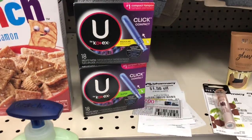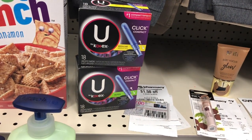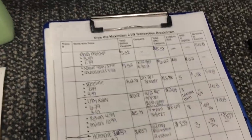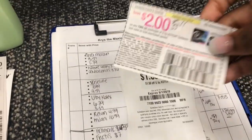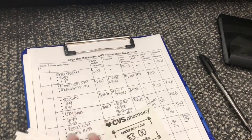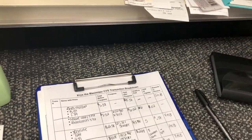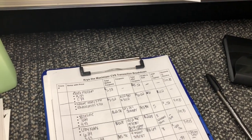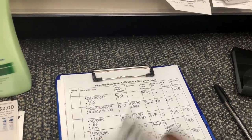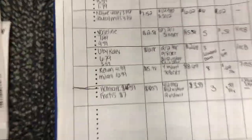Transaction four is U by Kotex — buy one, get one 50% off, buy two get a $1 extra buck. First is $6.79, second is $3.39, total $10.18. After the $2 off two manufacturer coupon, $1.50 instant, $2 instant, and $2 off $8 CRT, our total is $2.68. I'm rolling a $3 extra buck to make the entire transaction free and get back a $1 extra buck, so I pay $0 at the register.